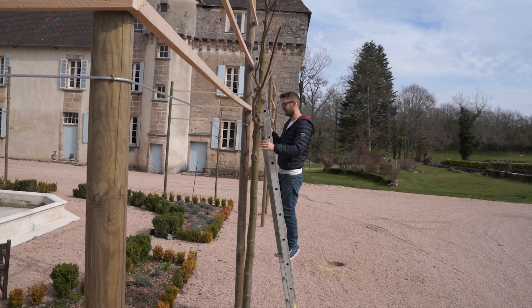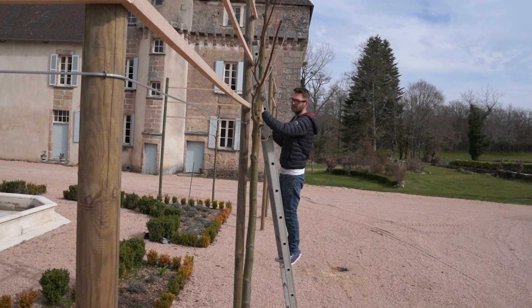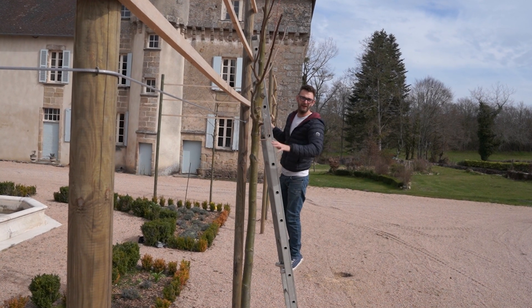All right, so I'm back on the courtyard today. I'm installing these cables, taking these batons off and getting all the trees tied on.